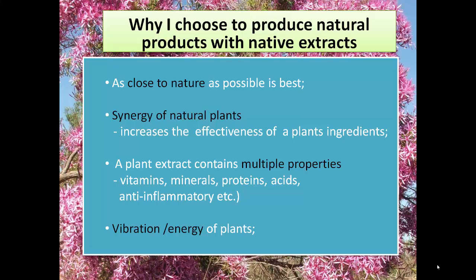So why do I choose to produce natural products with native extracts? Well firstly, I believe that anything that we do that is close to nature has got to be good for us. As a naturopath I learnt about synergy — synergy basically means that when you use a plant or a herb and you combine a number of them, you get a much greater outcome compared to if you had just used one plant by itself. Basically, the effects of the plants enhance each other.